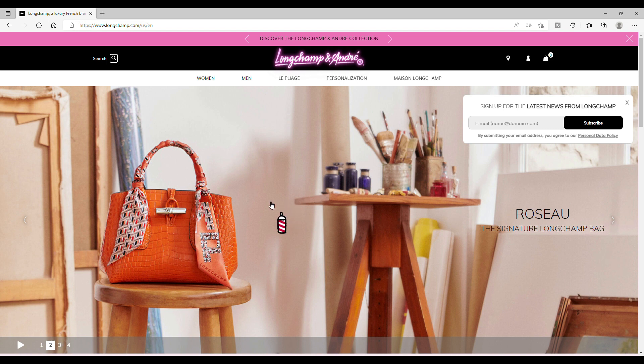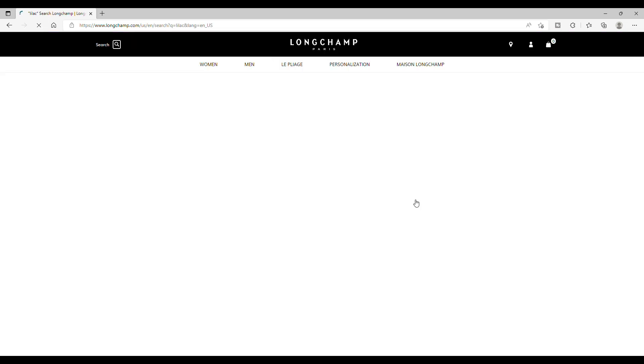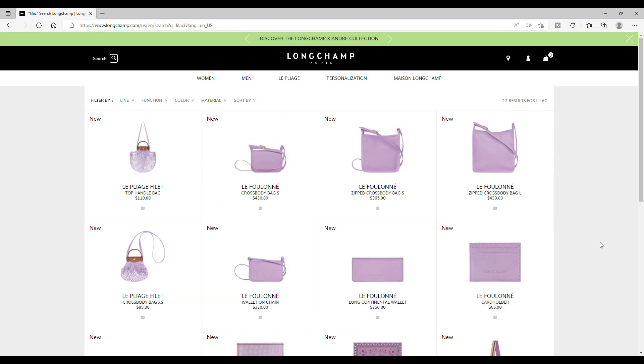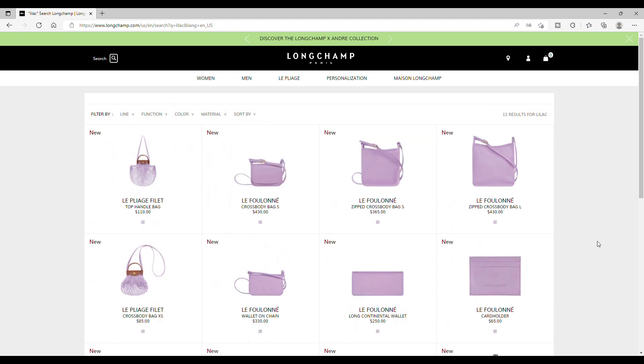Just to make the video not so long, I'll give you a tip. For example, you go to search and just take the color you're interested in, and look at this — all results appear. The color is insane.